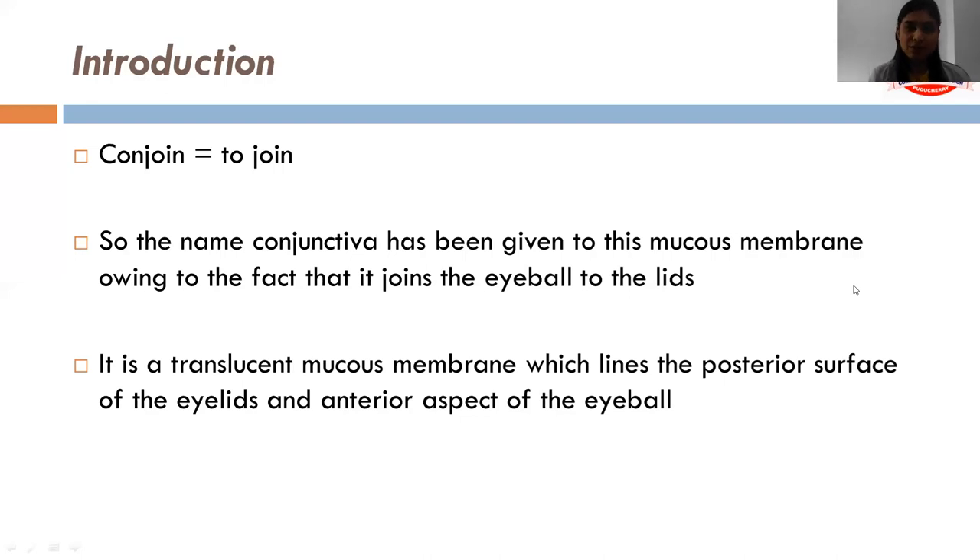The word conjunctiva was derived from the word 'conjoin,' which means to join. The name conjunctiva has been given to this mucous membrane owing to the fact that it joins the eyeball to the eyelids. It is a translucent mucous membrane which lines the posterior surface of the eyelids and the anterior aspect of the eyeball.